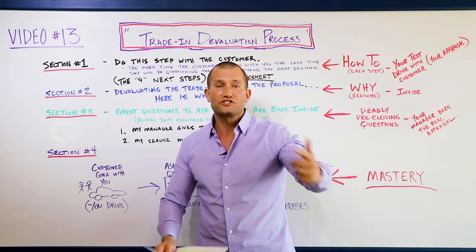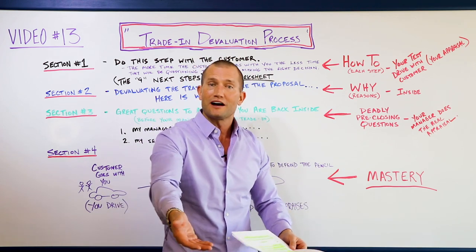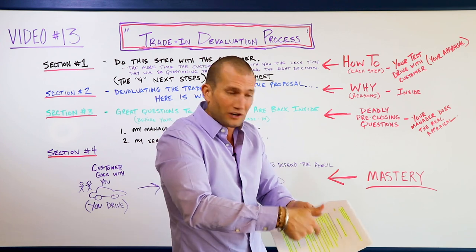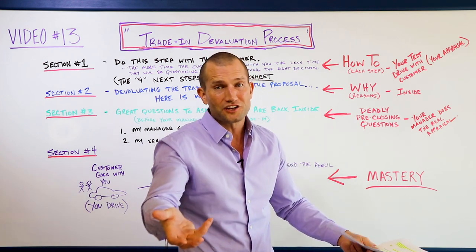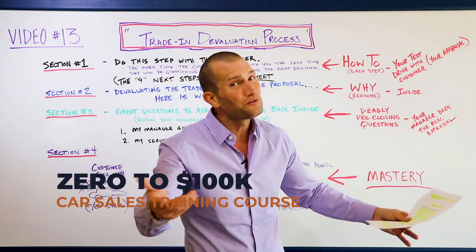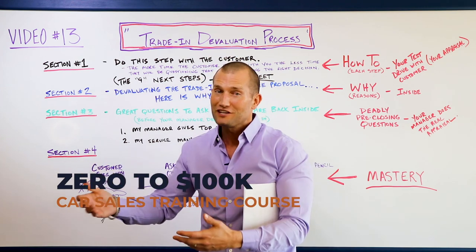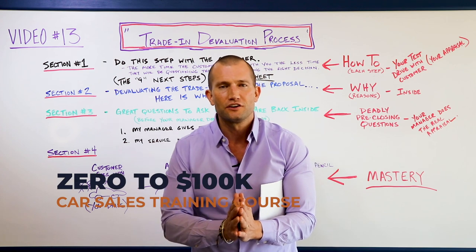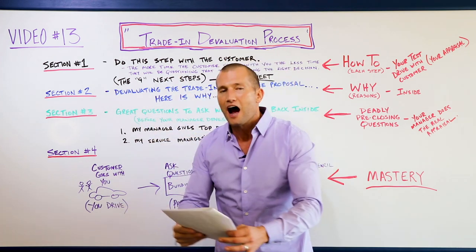When you gather this information, the whole playing field changes. Ask these questions and you get a lot of leeway. This is the missing ingredient to holding gross and building trust - the trade devaluation. The trade-in is one of the most emotional aspects of negotiating. The customer has loved, repaired, cleaned, and relied upon this car for transportation. It is usually a vehicle they have feelings for, which causes the most stress.